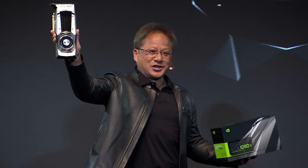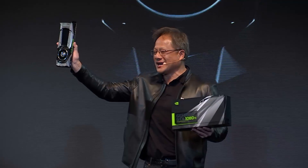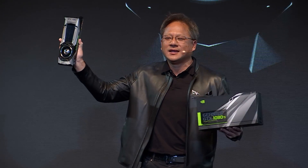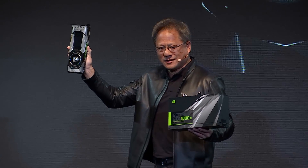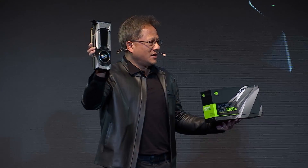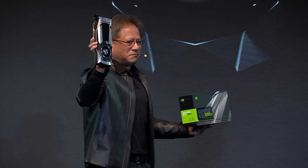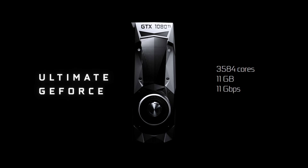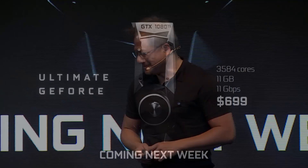Ladies and gentlemen, the GeForce GTX 1080 Ti — 3584 CUDA cores, 11 gigabytes of frame buffer memory, 11 gigabits per second, nearly 500 gigabytes per second of frame buffer bandwidth with the new G5X memory. Faster than a Titan X. And all of that for $699. And the even better piece of news is it's coming next week.